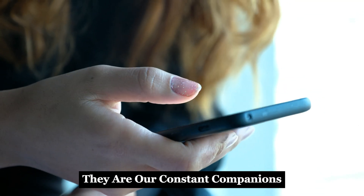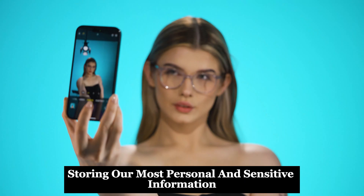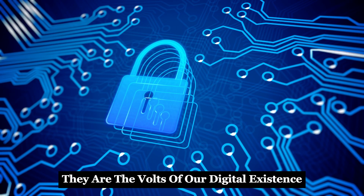Smartphones hold our lives. They are our constant companions, storing our most personal and sensitive information. We trust them with everything — our photos, our conversations, our finances. They are the vaults of our digital existence.